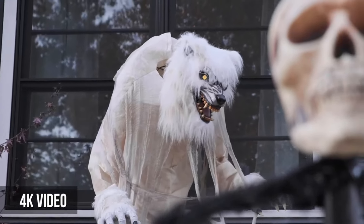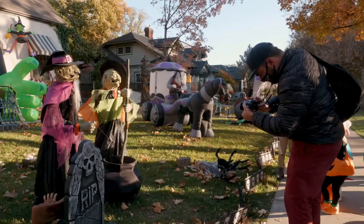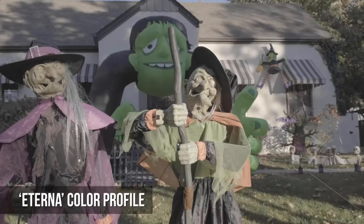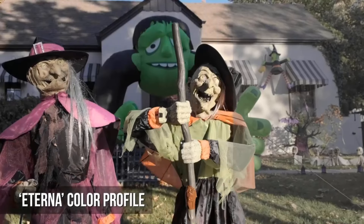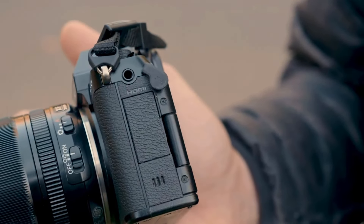The Nikon Z50 is another great choice if you want to save a bit, since it comes bundled with a pretty decent kit lens for the same price as the XS10 camera body alone. It even has a weather-sealed body, but doesn't have an IBIS system. Ultimately, you can't go wrong with either of these cameras, but the Fujifilm offers a ton of bang for your buck.